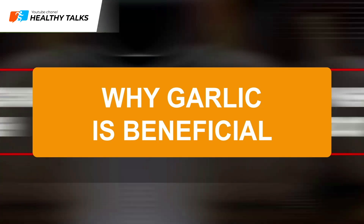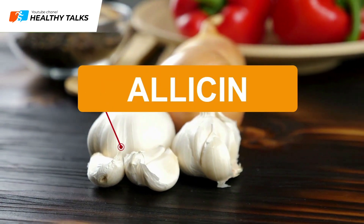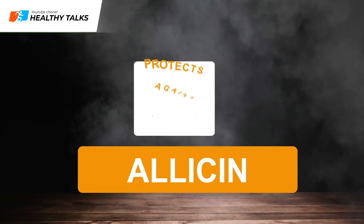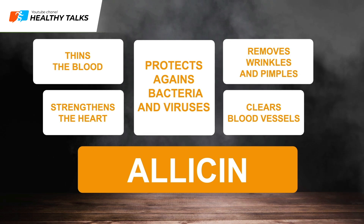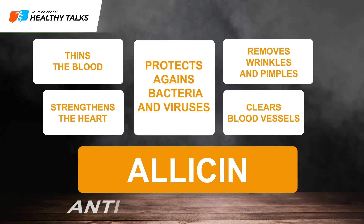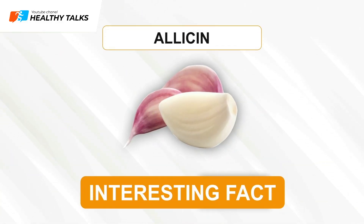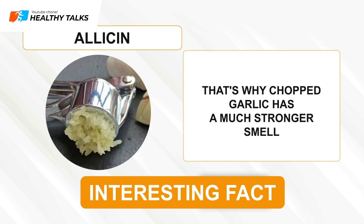Why is garlic healthy? Garlic contains unique sulfur compounds, particularly allicin. This substance creates garlic's distinctive odor, but it also protects us from bacteria and viruses, strengthens the heart, cleanses blood vessels, thins the blood, and even reduces wrinkles and acne. Allicin also has a powerful antifungal effect. Whole garlic cloves don't contain allicin, but it forms when the amino acid alliin combines with the enzyme alliinase. This chemical reaction only occurs after garlic's plant cells are broken down, like when you press it through a garlic press.